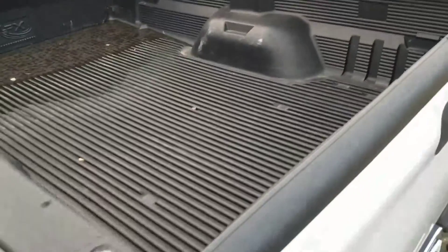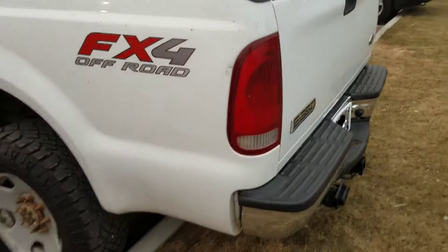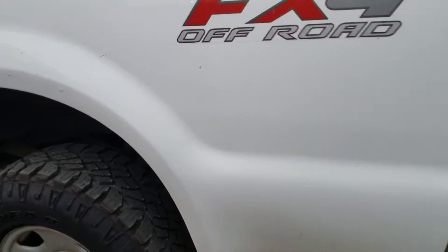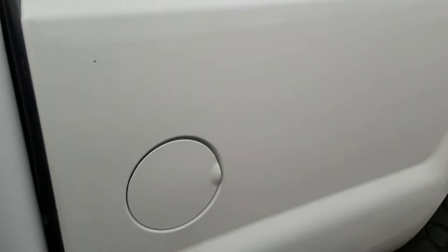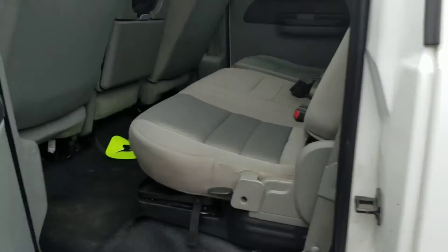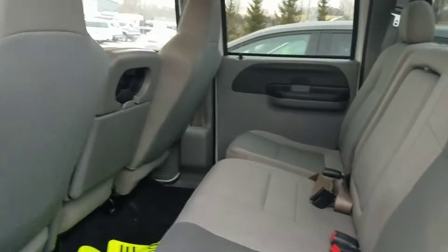Here's your bed liner. Starting to get a little poke hole or some rust around here. Here's your tires. Here is the driver's side view, and here is the rear.